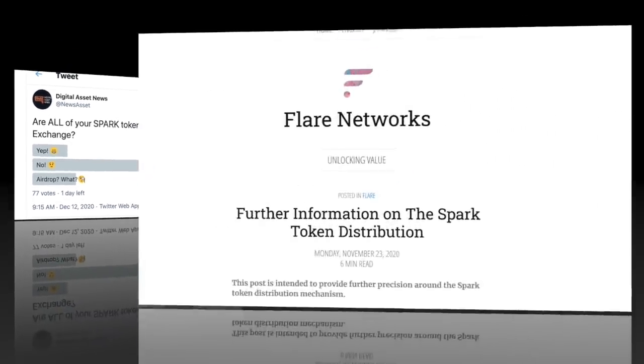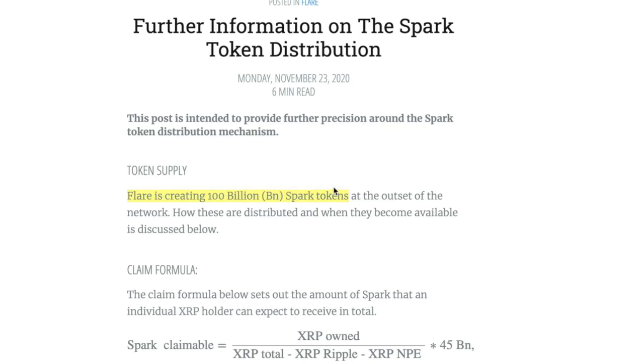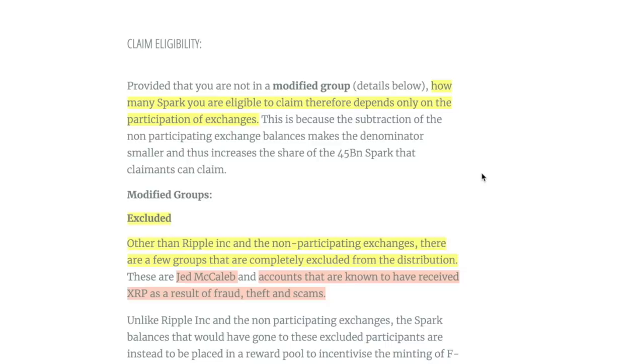To get into some details about this airdrop: first of all, there are going to be 100 billion Spark tokens created — that's a ton. As far as distribution and claim eligibility, out of that 100 billion, if a certain exchange didn't come forward and say they'd participate, all the people who had XRP on that exchange would have been excluded, meaning everyone else would have received more Spark.